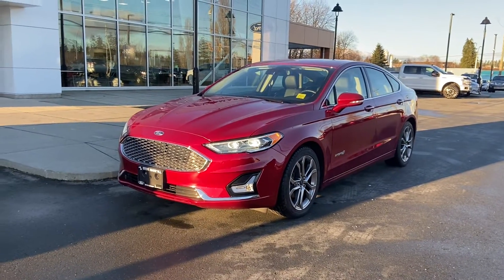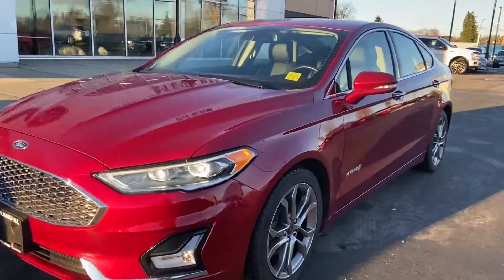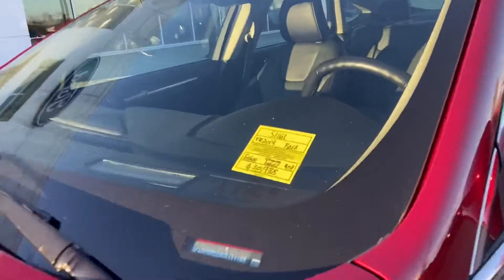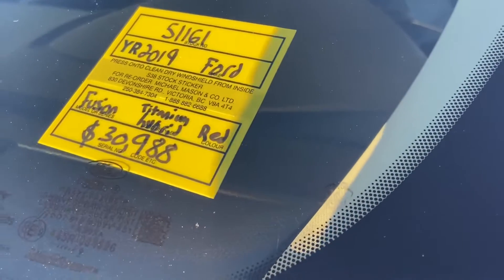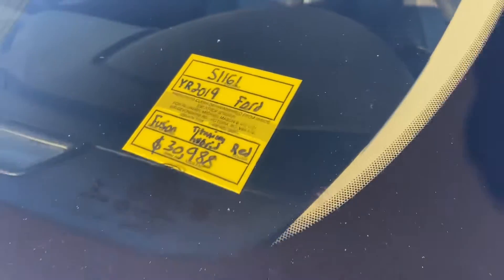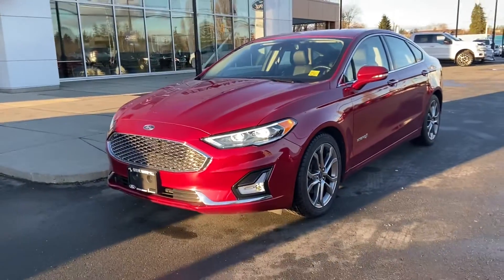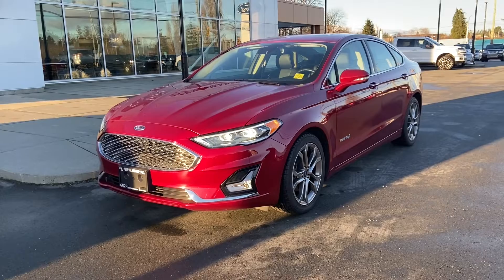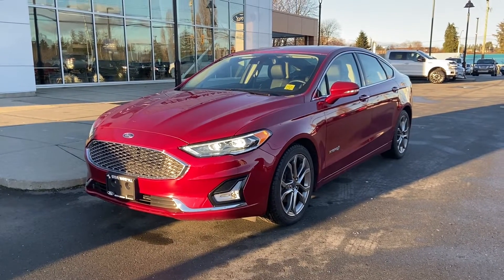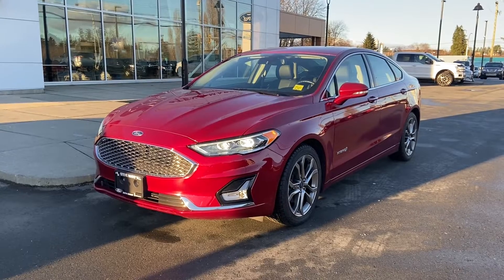Good afternoon George. Jerry Johnson with Steve Marshall Ford here in Campbell River. Here it is — that beautiful 2019 Ford Fusion Titanium Hybrid. This is stock number 51161. Yes, this beautiful car is available. It's a very sporty, luxurious, comfortable, and fuel-economic car — the Ford Fusion Hybrid Titanium.